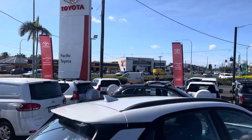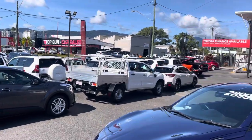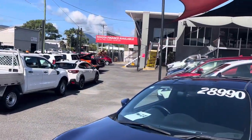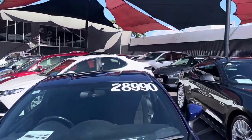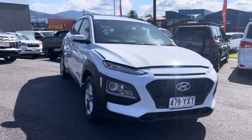Good afternoon Jesse, it's Kerry again here from Pacific Tide and Lexus Cairns. So what I'm going to do for you today Jesse is just do a high definition virtual tour of our 2018 Hyundai Kona that we have in stock here for you.